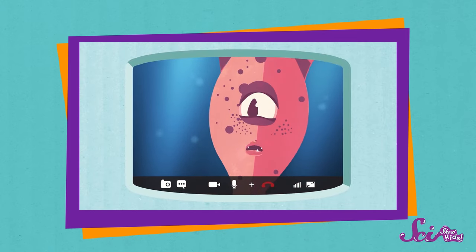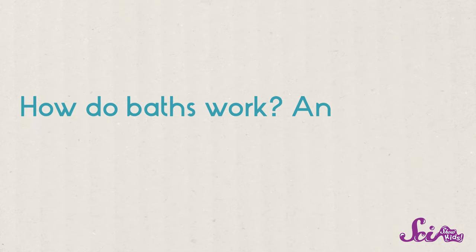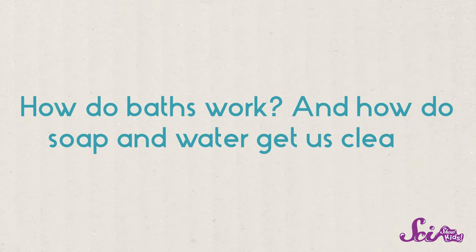Do you mean that humans just walk around all day getting dirty? And you know what's really great? After one of our viewers, Zoe, saw that episode, she thought of another question. So she wrote to us and asked: how do baths work? And how do soap and water get us clean?